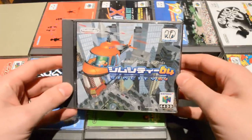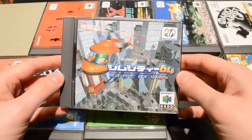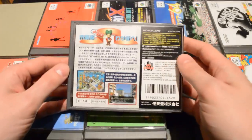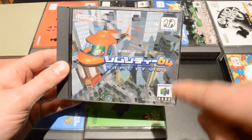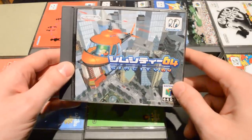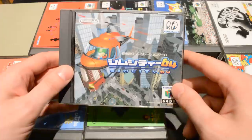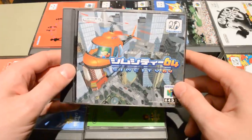Then we have SimCity 64, which was a full-blown SimCity game — but in 3D. What set it apart was that you could actually go down to street level and view your city from down there, which was quite special for SimCity at the time, as the previous games had all been in 2D.